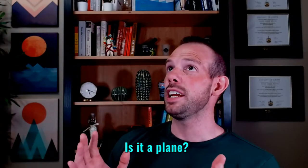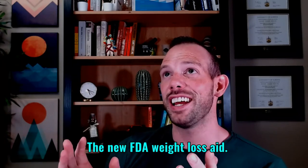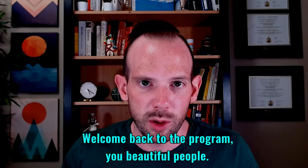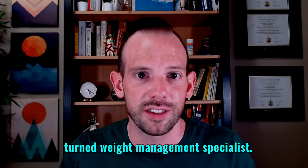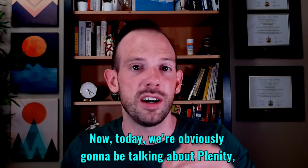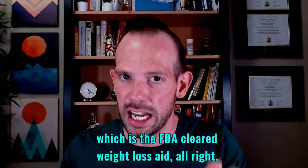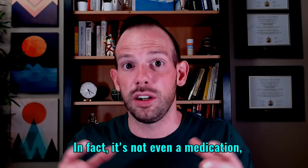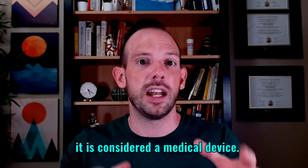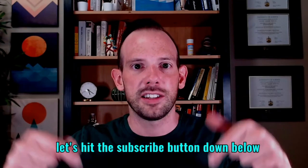Is it a bird? Is it a plane? No, it's Plenity, the new FDA weight loss aid. Welcome back to the program, beautiful people. My name is Dr. Dan, and I'm a pharmacist and weight management specialist. Today we're going to be talking about Plenity, which is the FDA-cleared weight loss aid. It's a little bit different from medications — in fact, it's not even a medication; it is considered a medical device.